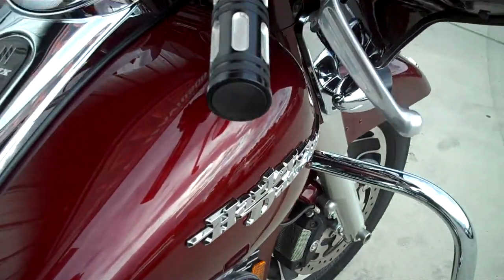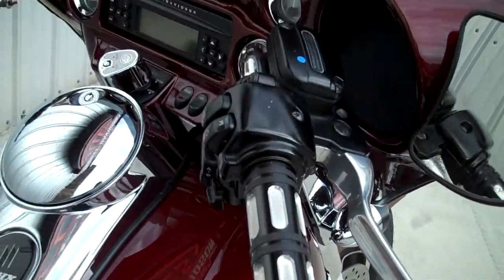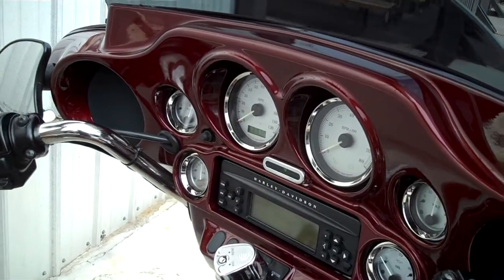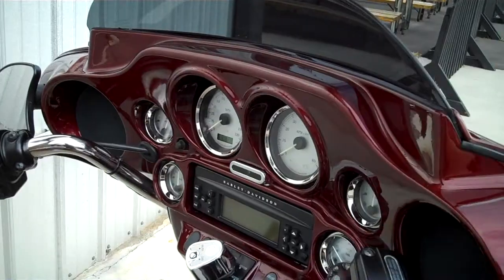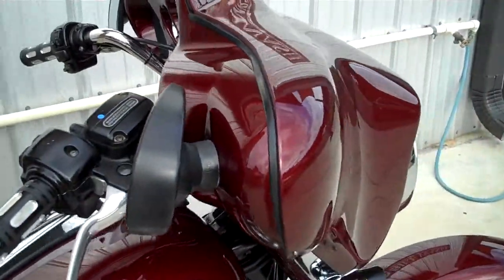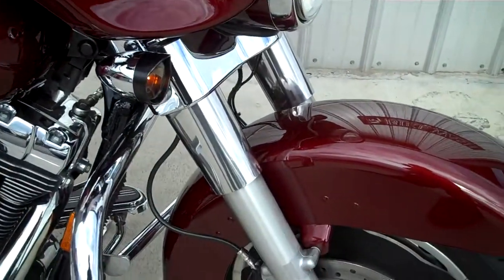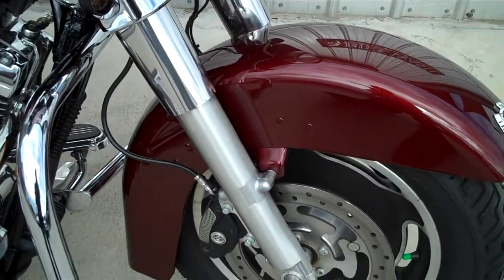We do have a different set of grips on here and a painted inner fairing to match the motorcycle. The front end is all stock down through here — no chrome, nothing like that on here.